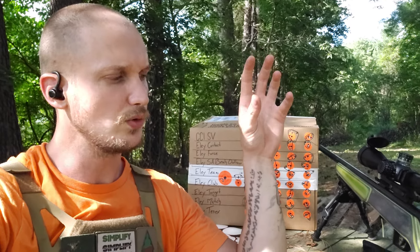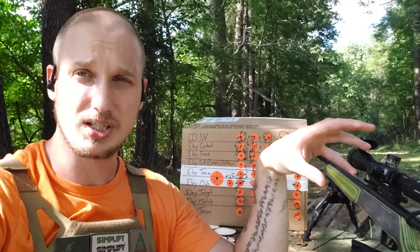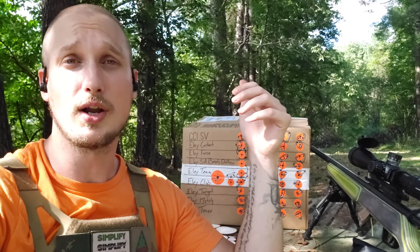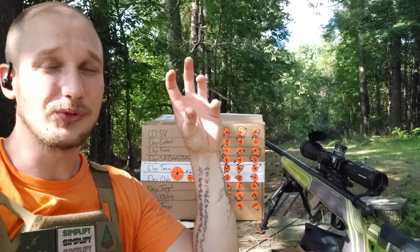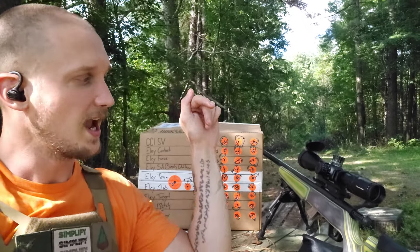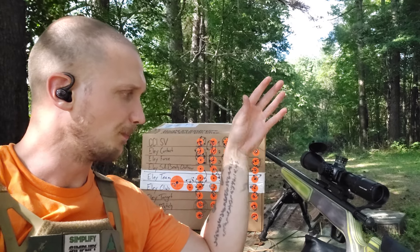I have absolutely no doubt that the Savage Mark II platform can shoot far better than one MOA out of the box. If I put this thing into a sled to really test the accuracy potential of the rifle, I believe that with the Ely 10X I would be shooting basically one-hole groups at 50 meters. With my CCI Standard Velocity, out to 100 yards on my 2-inch ringer, I can hit it every single time. I do intend to test this rifle out to 200 and maybe even 300 yards if I have enough elevation adjustment and MOA advantage through my rings.